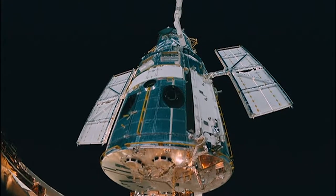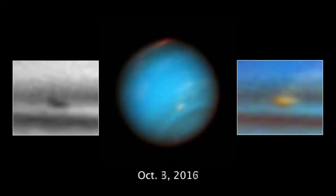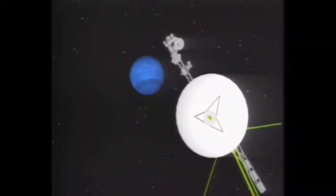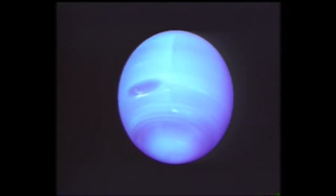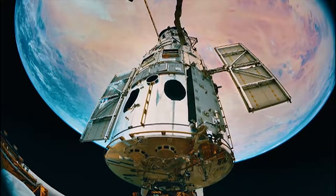NASA's Hubble Space Telescope has been watching a large, dark storm on the planet Neptune disappear before our very eyes. The first and only spacecraft to visit Neptune was NASA's Voyager 2 in 1989. It discovered two immense dark storms churning through Neptune's thick, blue atmosphere. Voyager 2 then headed out of the solar system, and since then, our primary means of watching Neptune's storms has been the Hubble Space Telescope.